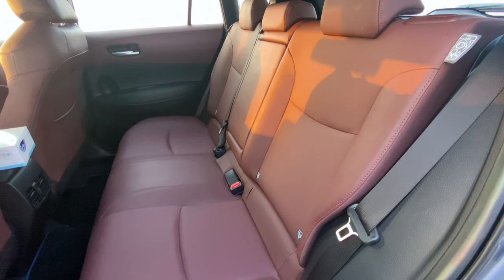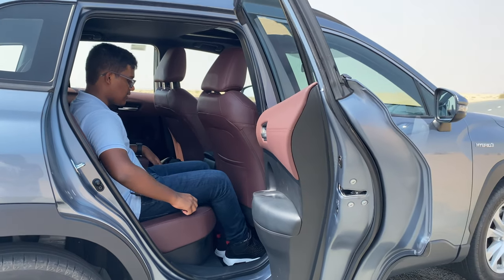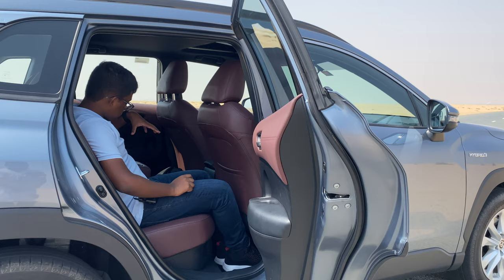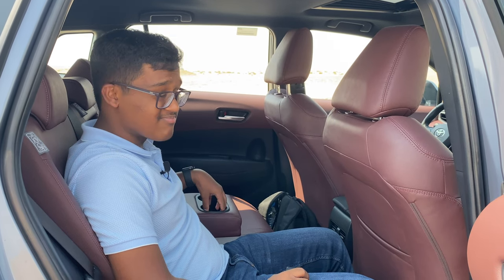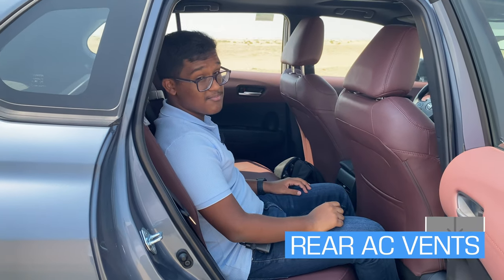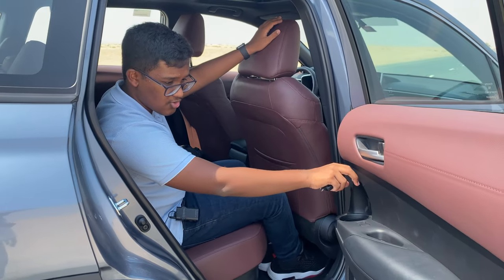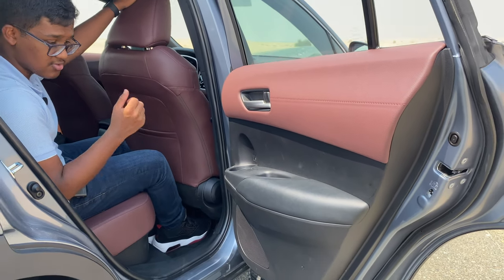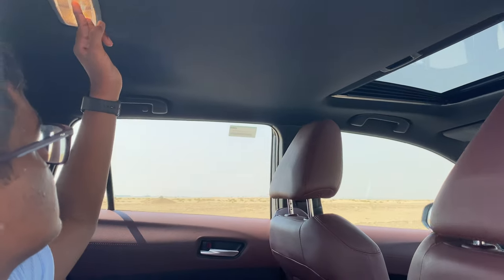At the rear, there's a decent amount of legroom, knee room, and headroom, providing a comfortable seating position. There's a central armrest with cup holders. AC vents at the rear are an extremely important feature for the UAE market. Seat pockets are available at the rear, along with cup holders that can also hold small bottles. There's a speaker at the bottom where you'd usually find a bottle holder. Overhead lights are available for the second row as well.